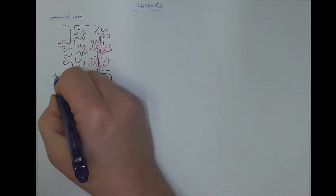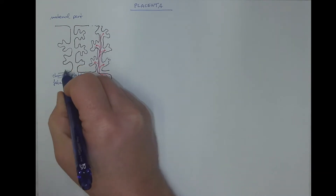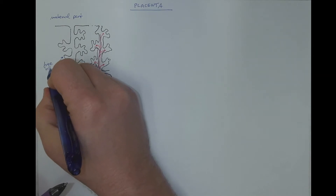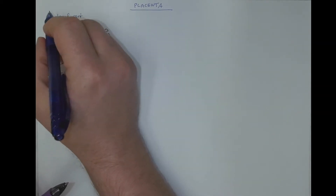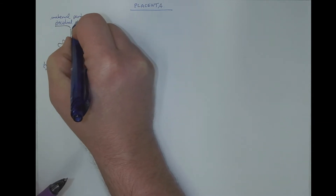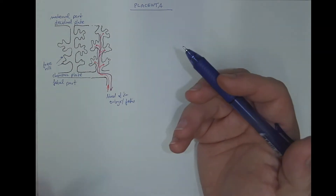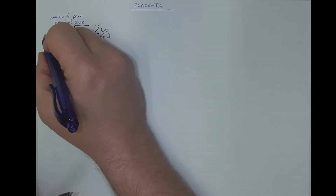So from the chorionic plate, we get these free villi. The majority of the villi are free villi, while some are reaching the opposite part of the placenta, which is the decidual plate. Those villi that are reaching the decidual plate are called the anchoring villi.